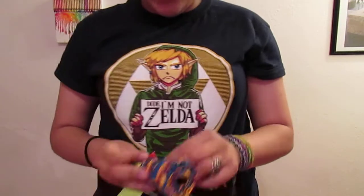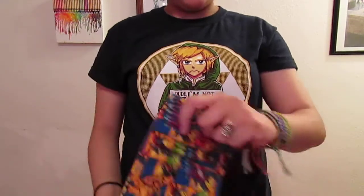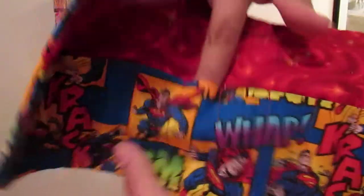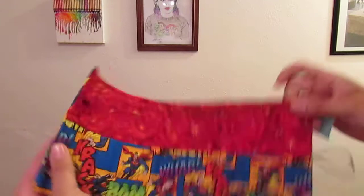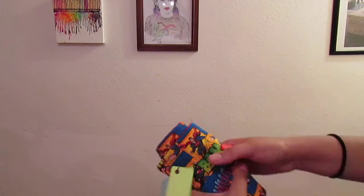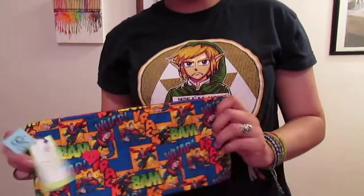Then at another thrift store I got this Superman roll-up case. When I first saw it, it was open and sitting with a bunch of towels, and I just saw Superman and pulled it out. I don't know exactly what it's supposed to be, but on the inside it has little slots. I thought I could use it as a pencil bag or maybe a makeup brush carrier, since it rolls up and has a little heart with an elastic hook.